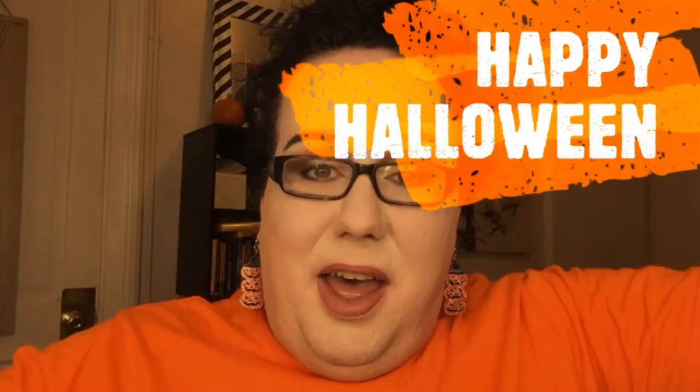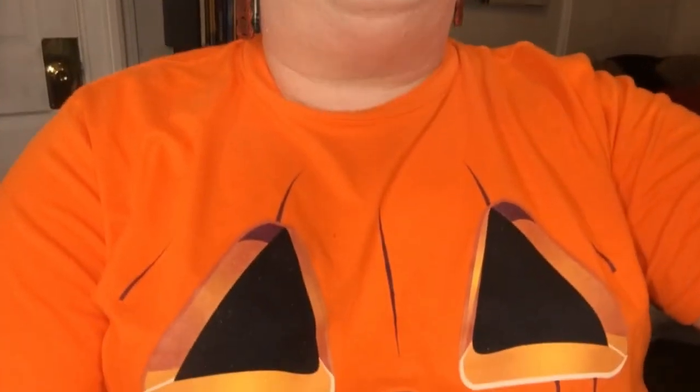Hi everybody, welcome back! This video, if everything goes up correctly, will be coming out on Halloween — so happy Halloween! I am dressed up; I've got my fun jack-o'-lantern earrings and this jack-o'-lantern top. I know this is probably super late because Halloween is basically going to be over.